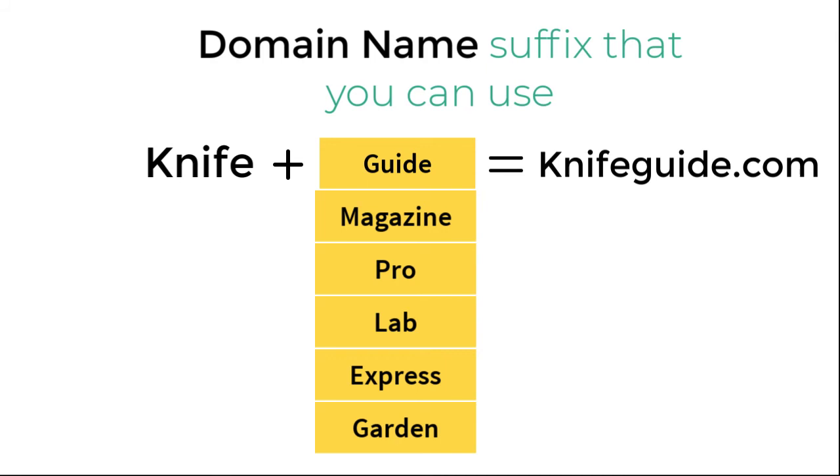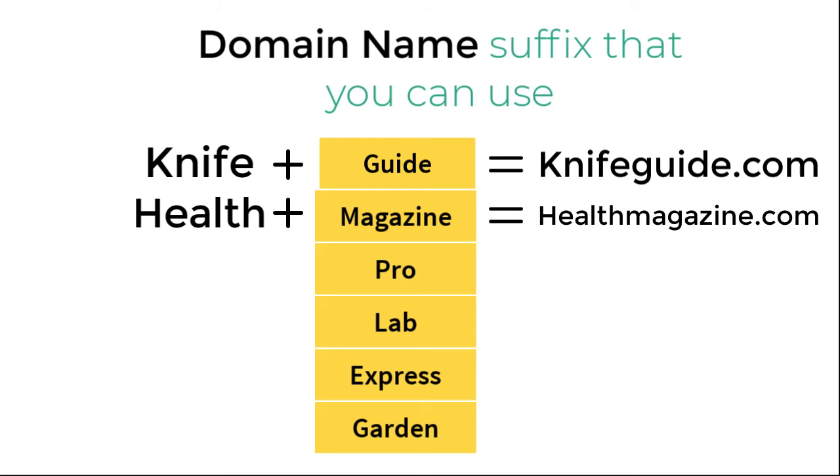On the other hand, if you have selected the health niche, you can have a domain name like healthmagazine.com. This looks very brandable, and that's really good if it is available for registration. This is how you can select a brandable domain name. In the upcoming lecture, I will be guiding you how to go ahead and buy the domain name and web hosting together with a huge discount.